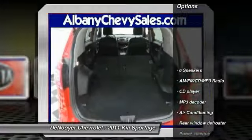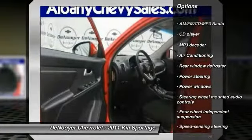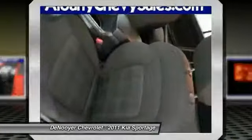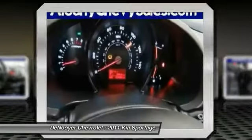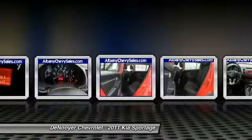Here are some of this vehicle's great options: traction control, dual airbags, air conditioning, front power steering, alloy wheels, four-wheel disc brakes, AM/FM/CD/MP3 radio, security system, rear window defroster, and CD player. If you like it online, you'll love it in your driveway — take it for a spin today.